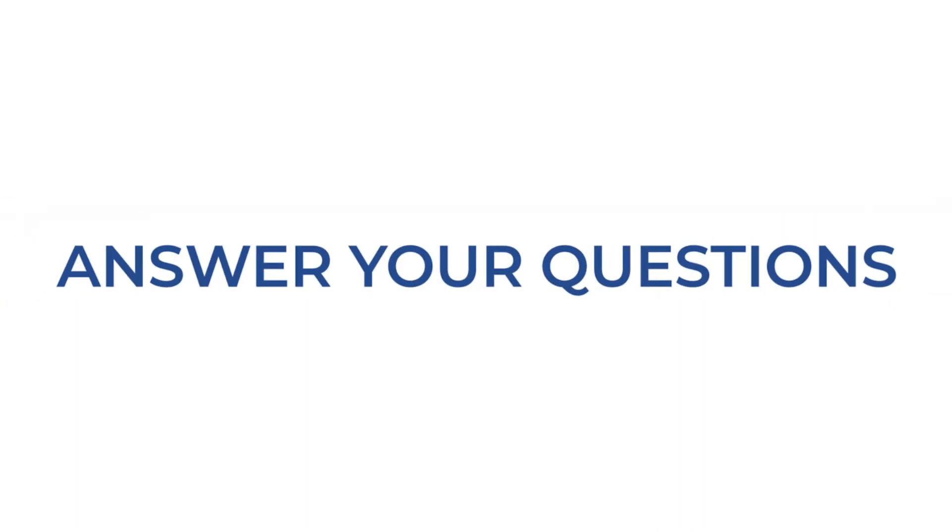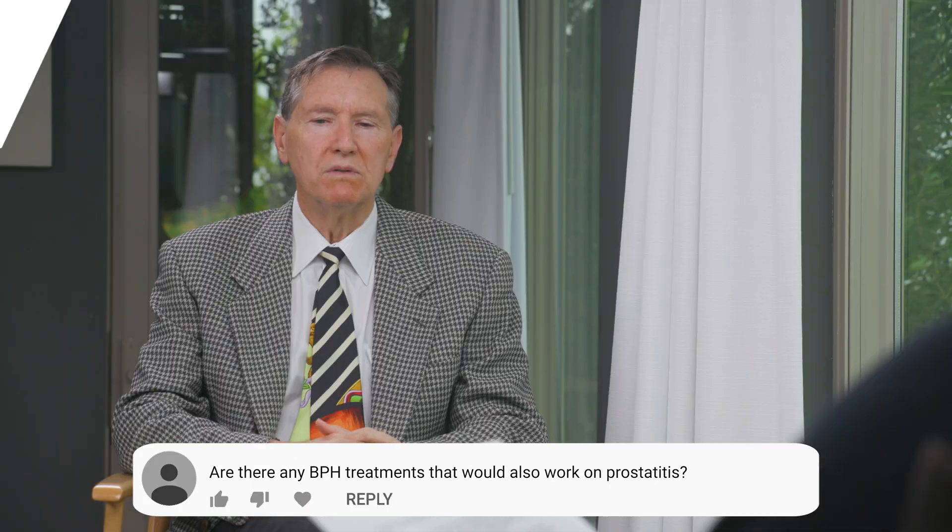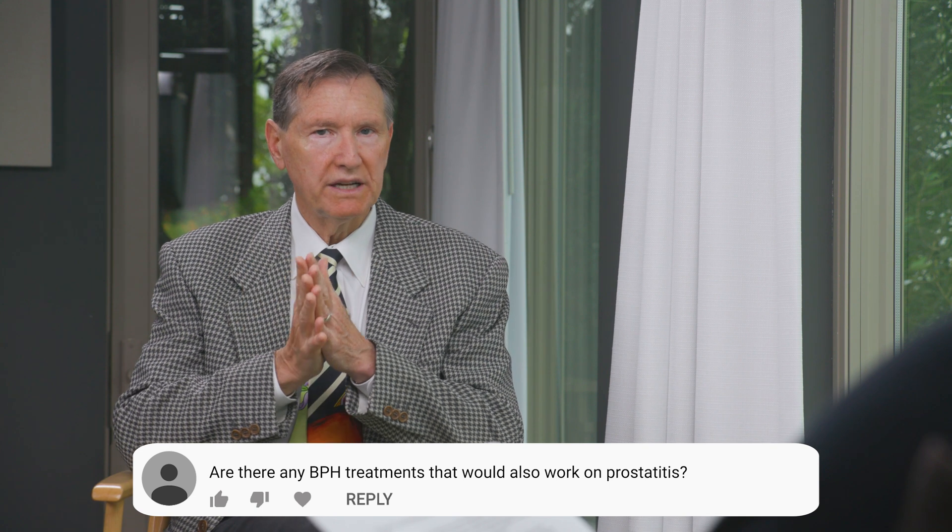Are there any treatments for BPH that would also be effective for prostatitis? The distinction between BPH, which is a big prostate, and prostatitis, which is a form of inflammation, is sort of a mushy distinction. We all know what a big prostate is and we think we know what an inflamed prostate is, but both of these things can cause similar symptoms—getting up at night, slow urination, irritation when you urinate—and how much is from BPH versus prostatitis is oftentimes not that clear.